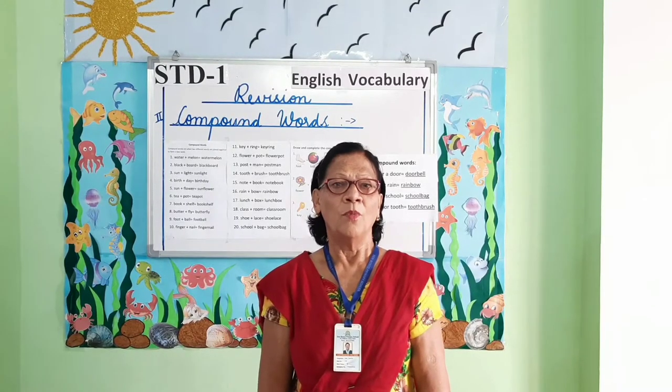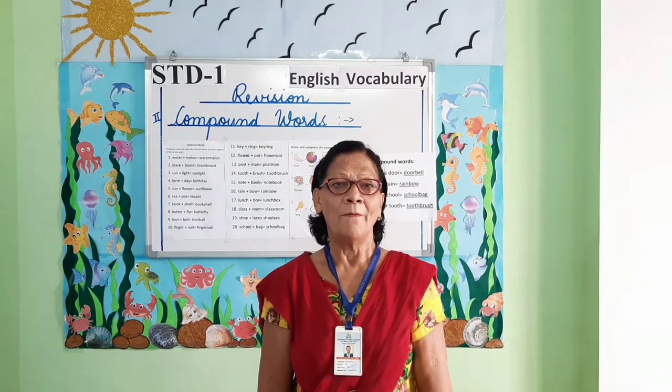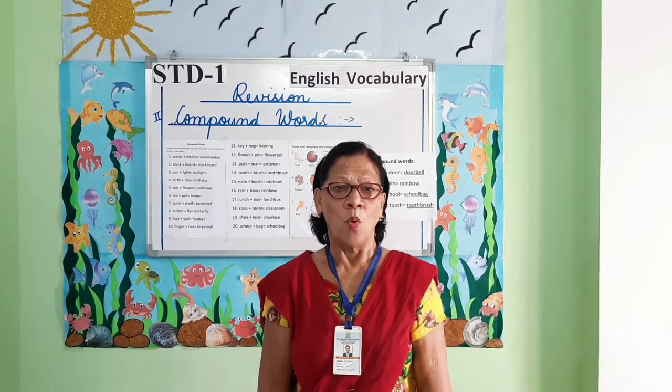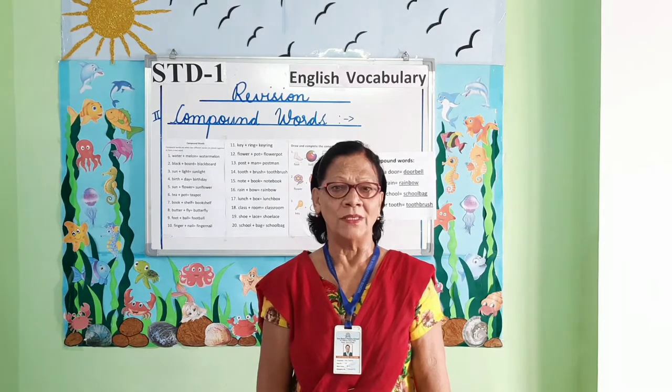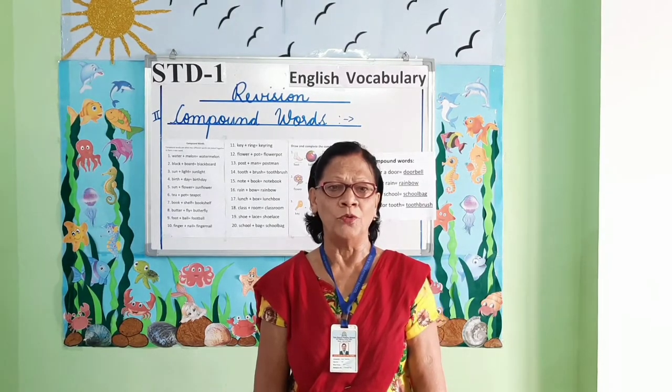Now moving on to our second question: compound words. So students, tell me, what are compound words? Compound words are two different words joined together to form a new word.